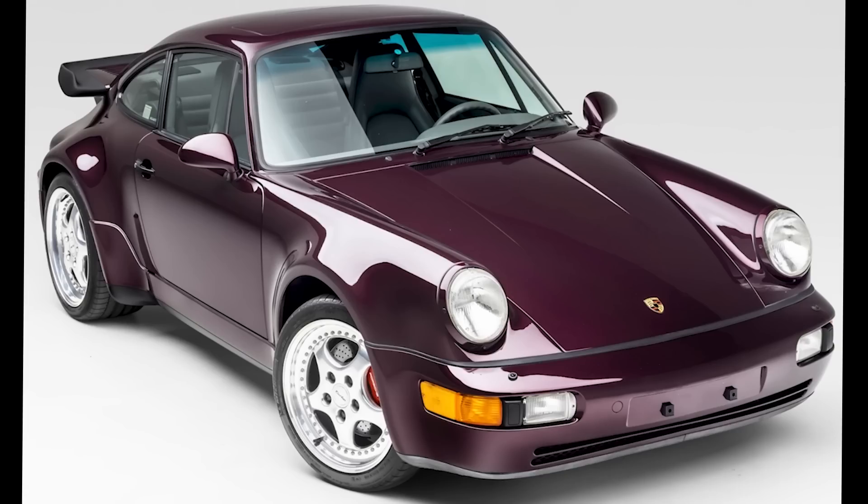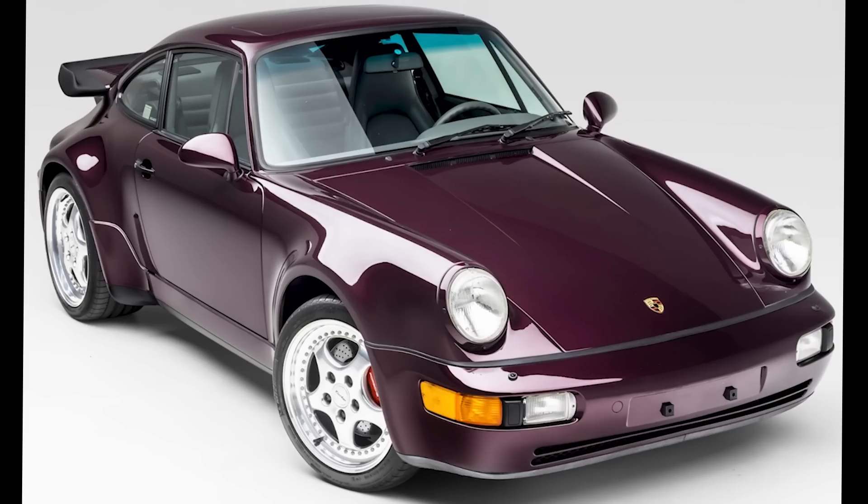This was very well sold. An Amethyst 1994 911 Turbo 3.6 with 21,000 miles sold for $401,000. Three months ago, it sold on here for $401,000. About that sale, I said it was well sold, and I maintain that belief.